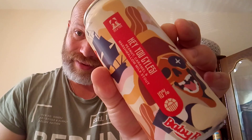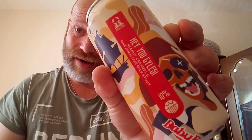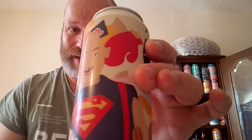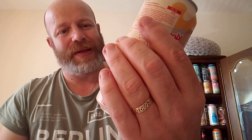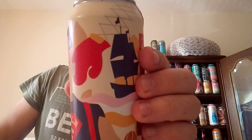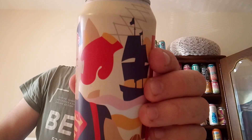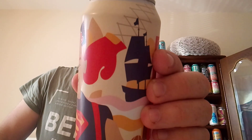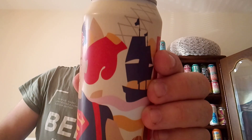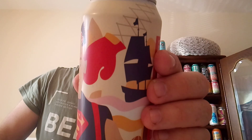Hey you guys — if you don't know what I'm talking about, we're talking about the Goonies. This is a peanut, caramel and marshmallow milk stout and it's 10%. The label says: we bring you our big and retro take on a certain chocolate bar made famous in the amazing 80s cult film The Goonies. Hey you guys!